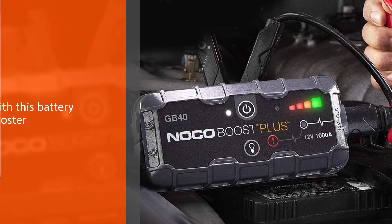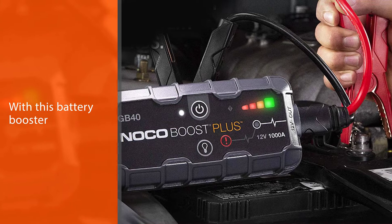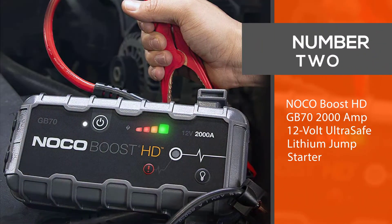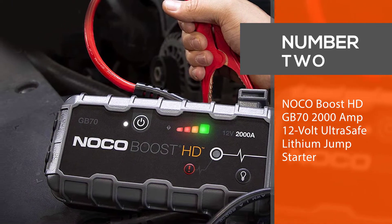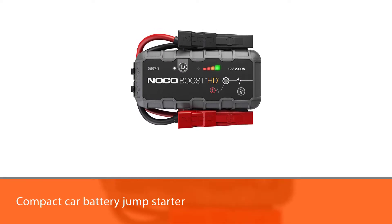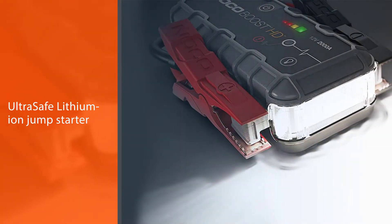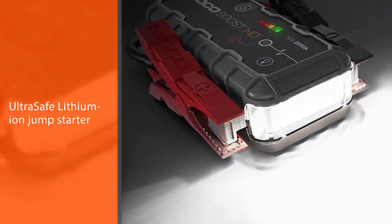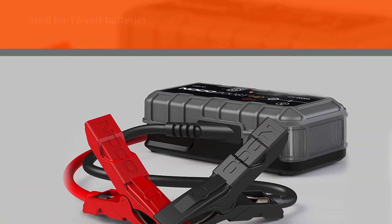Number two: NOCO Boost HD GB70, 2000 amp 12 volt ultra safe lithium jump starter. If you are looking for an ultra portable and compact car battery jump starter pack, you can never go wrong with the GB70 ultra safe lithium-ion jump starter. This model is ideal for 12 volt batteries, especially for heavy duty diesel engines.